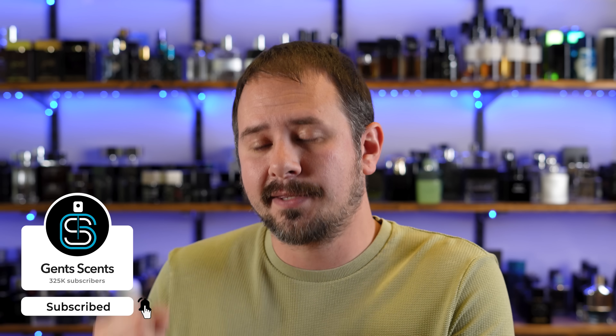All right, that is it. Thank you for hanging with me. Stay safe out there guys. I'll see you tomorrow.